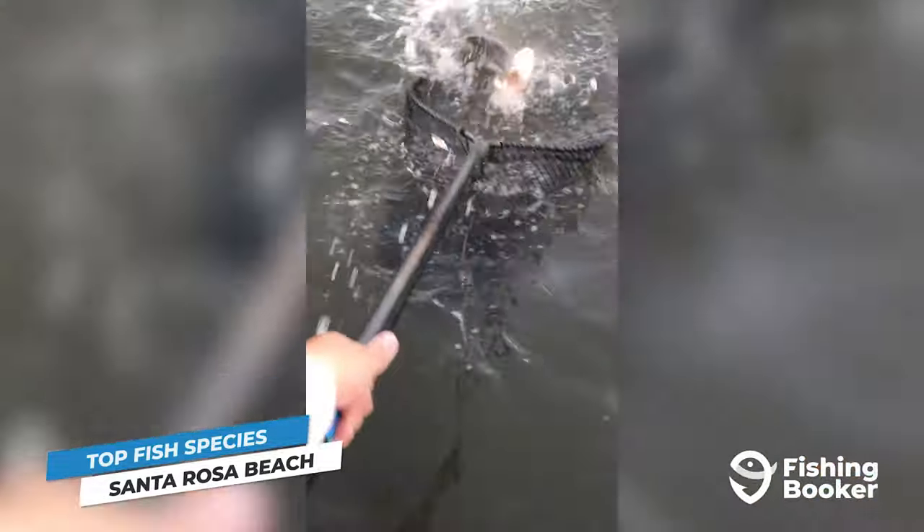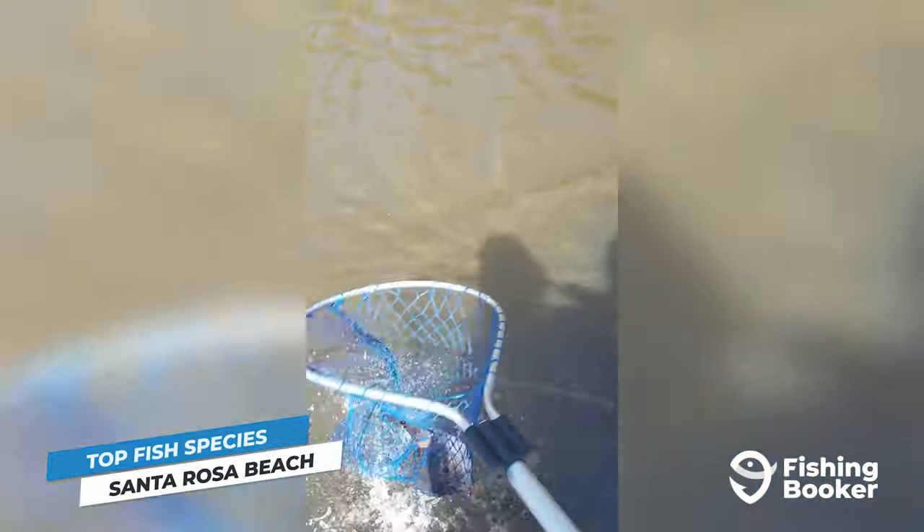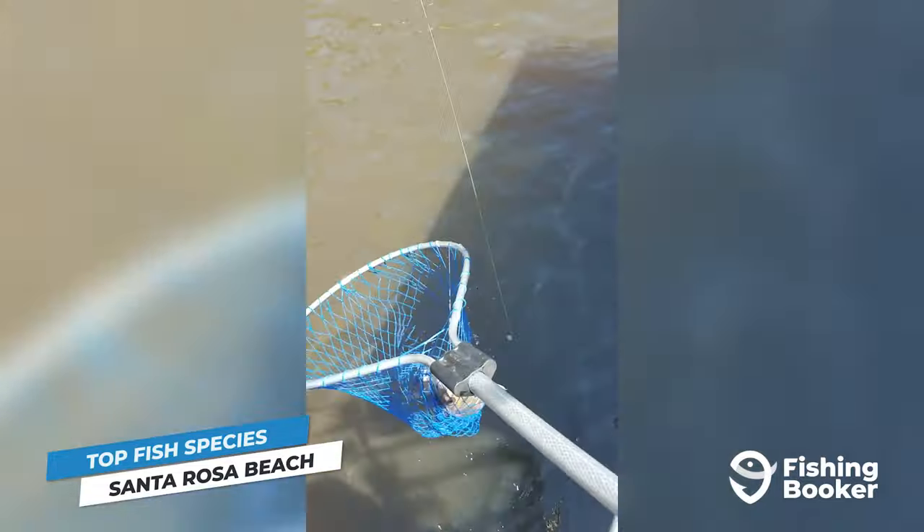These fish are fantastic fighters and they're delicious, which only adds to their appeal. They can be caught year-round; however, the best time to catch all four is in the fall.